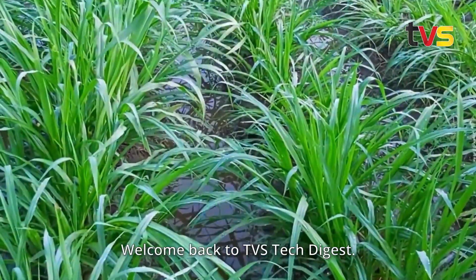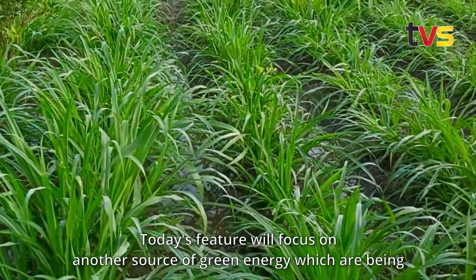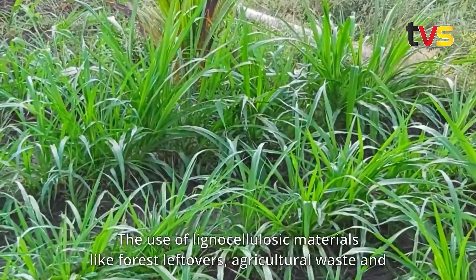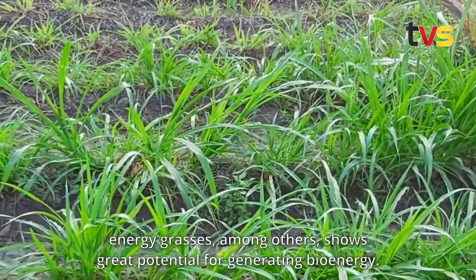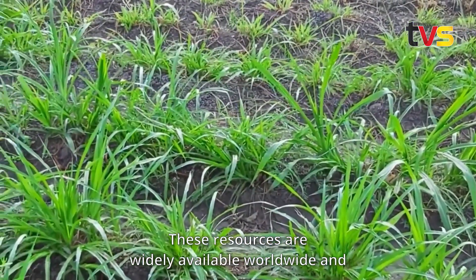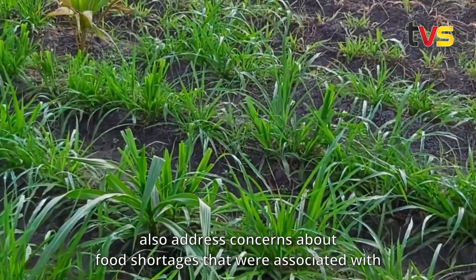Welcome back to TVS Tech Digest. Today's feature will focus on another source of green energy being produced all around the world. The use of lignocellulosic materials — like forest leftovers, agricultural waste, and energy grasses — shows great potential for generating bioenergy. These resources are widely available worldwide and also address concerns about food shortages.